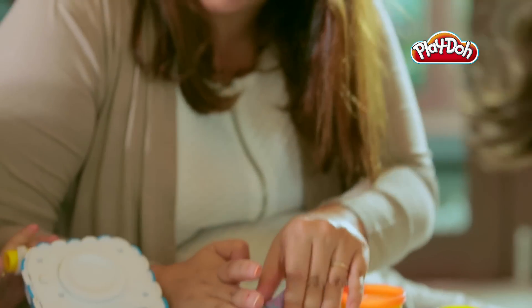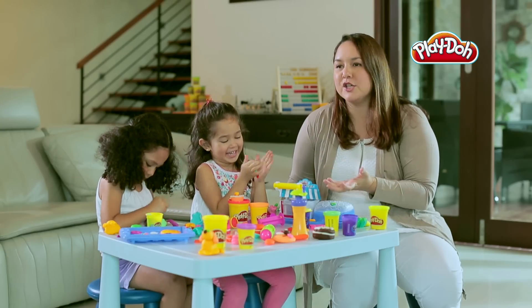Play-Doh is a very touch and feel kind of an experience, so every time the kids play with Play-Doh it's always something new — a new kind of way to make a shape.